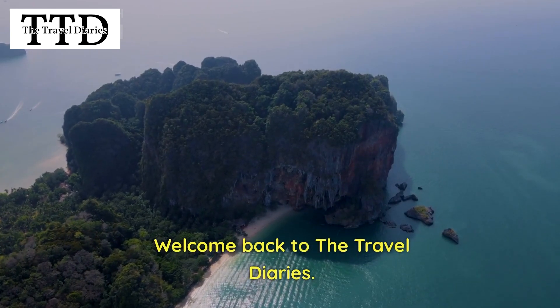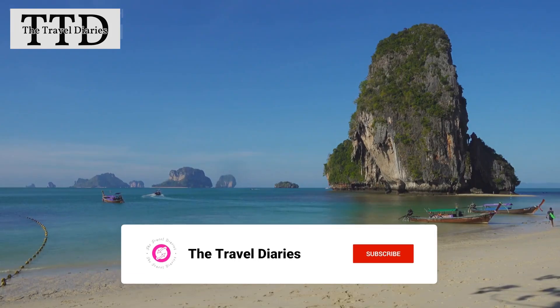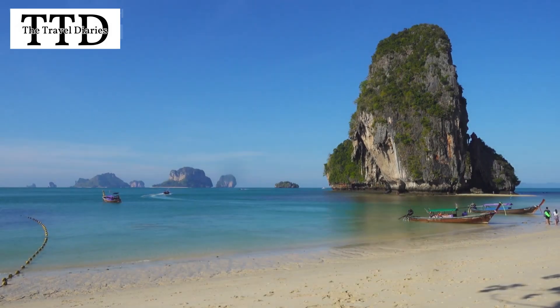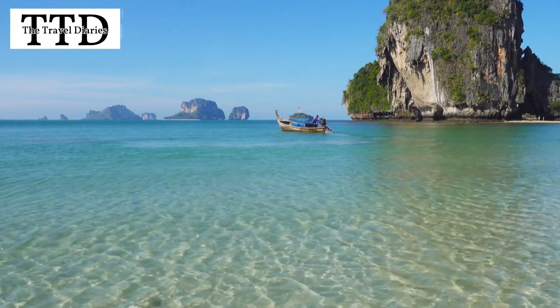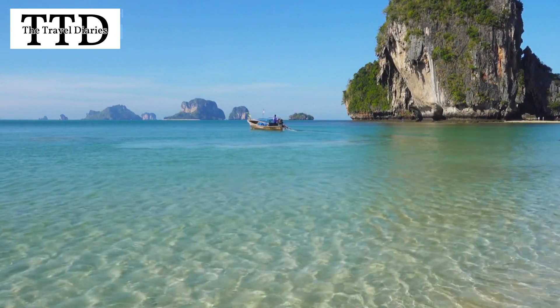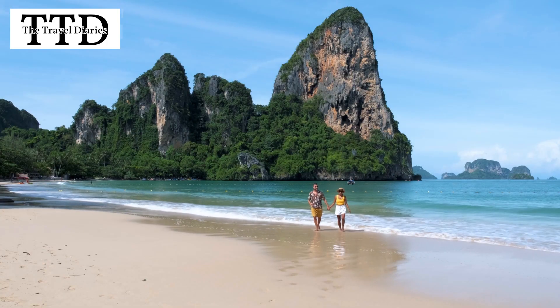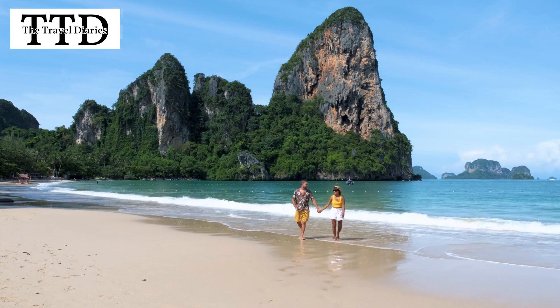Welcome back to the Travel Diaries. Today, we're taking you on a virtual journey to one of Thailand's most breathtaking gems, Railay West Beach. If you're dreaming of white sandy shores, crystal clear waters, and stunning limestone cliffs, then you're in for a treat. So grab your imaginary sunscreen and let's dive into the beauty of Railay West Beach.